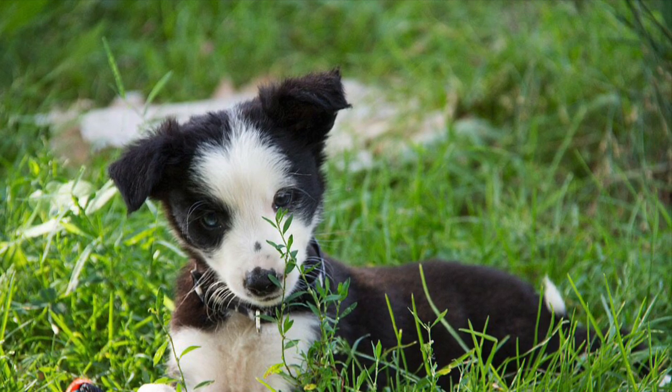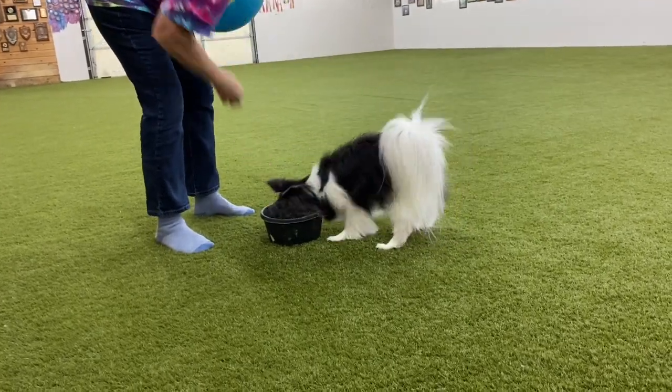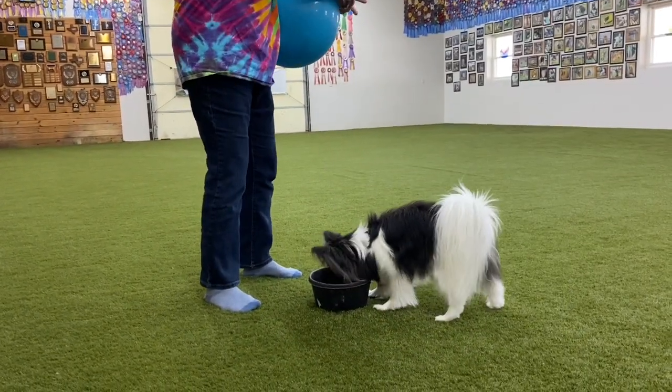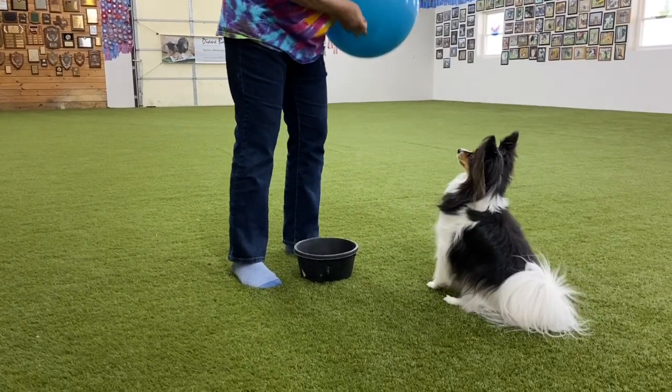We begin with teaching a dog to push a ball with its nose. To begin with, food is placed in a bowl. Now the problem: can you get to the food if there's a ball on top of the bowl?